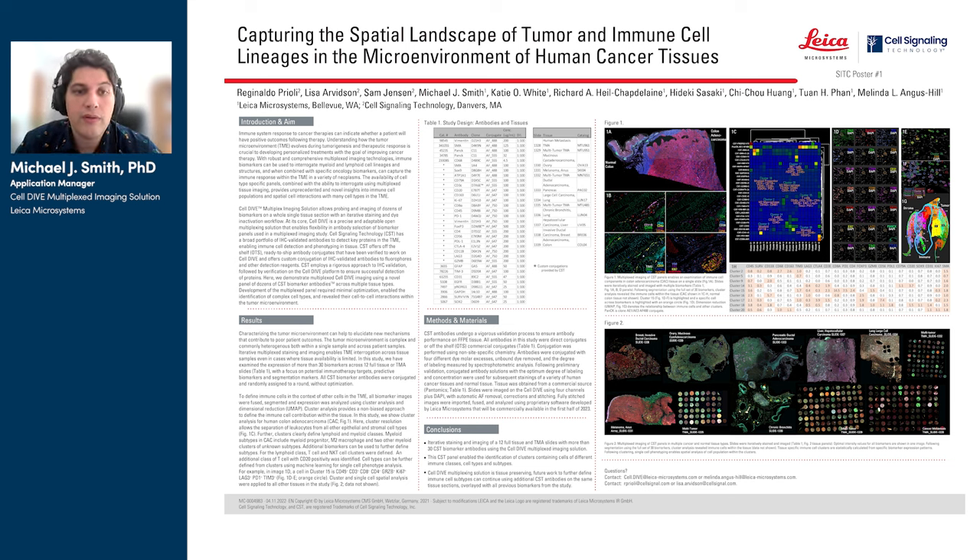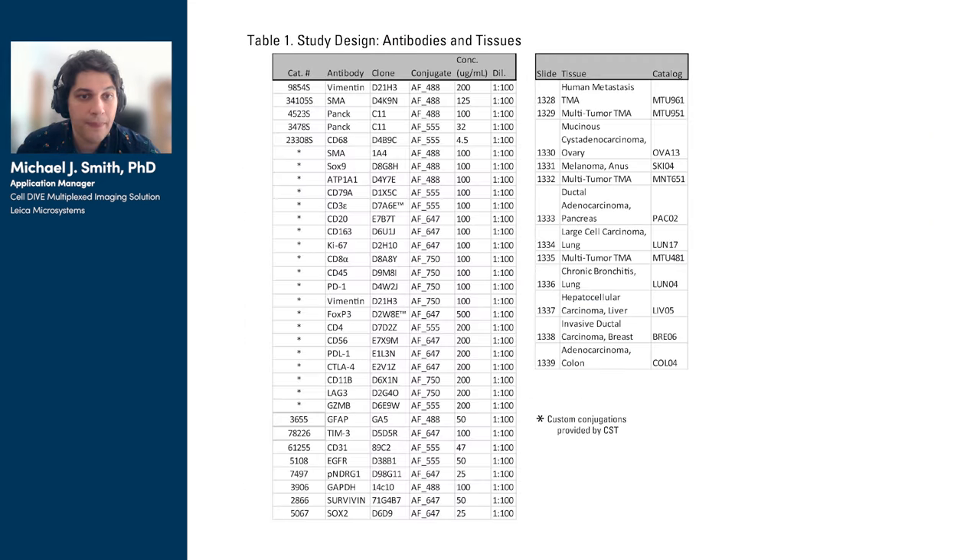Understanding the tumor microenvironment often takes the observation of many different biomarkers in a single experiment to phenotype all the tissues and cell types. For that reason, multiplex imaging technologies like CellDive are important for addressing questions concerning the spatial organization of the TME. In this study, we're working with a panel of 30 biomarkers, all detected with antibodies available from CST, applied using the CellDive workflow to 12 full tissue or TMA slides. The general focus here is on immunotherapy targets as a broad proof of concept.